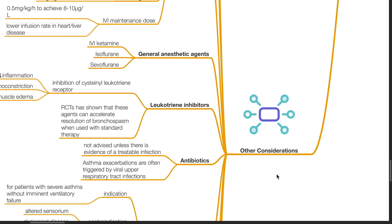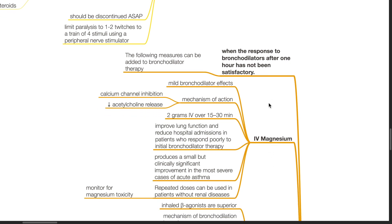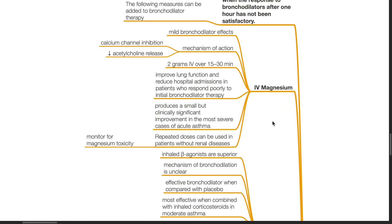Other considerations: When the response to bronchodilators after one hour has not been satisfactory, the following measures can be added. IV magnesium has mild bronchodilator effects; mechanism of action is calcium channel inhibition and decreased acetylcholine release. The dose is 2 grams IV over 15–30 minutes. This improves lung function and reduces hospital admissions in patients who respond poorly to initial bronchodilator therapy, producing a small but clinically significant improvement in the most severe cases. Repeated doses can be used in patients without renal disease, monitored for magnesium toxicity.